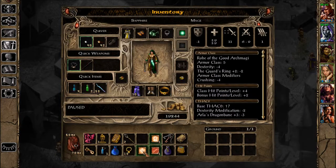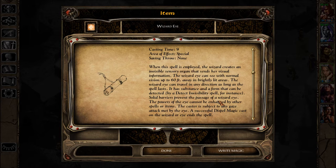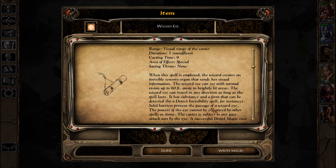Saving every once in a while in case it fails. Wizard Eye: when this spell is employed, the wizard creates an invisible sensory organ that sends visual information. The wizard can see with normal vision up to sixty feet away in brightly lit areas. The wizard eye can travel in any direction as long as the spell lasts and has substance and form that can be detected by Detect Invisibility. Solid barriers prevent the passage of a wizard eye, and visual range — so you can't send it around corners to scout. It's awfully limiting.